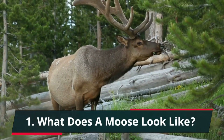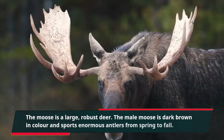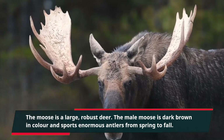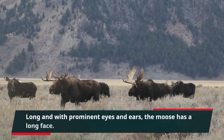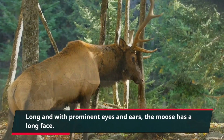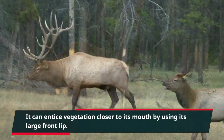The moose is a large, robust deer. The male moose is dark brown in color and sports enormous antlers from spring to fall. Long and with prominent eyes and ears, the moose has a long face. It can entice vegetation closer to its mouth by using its large front lip.